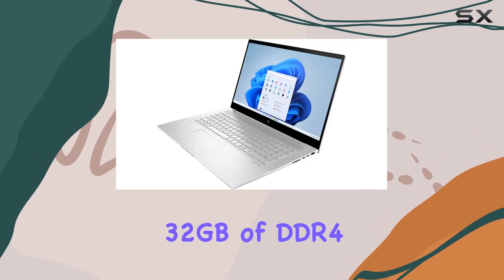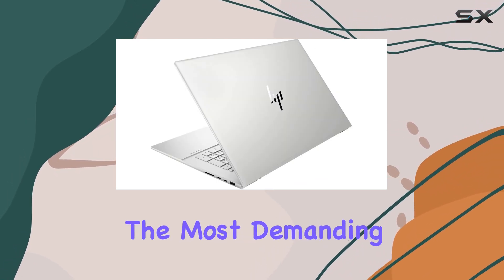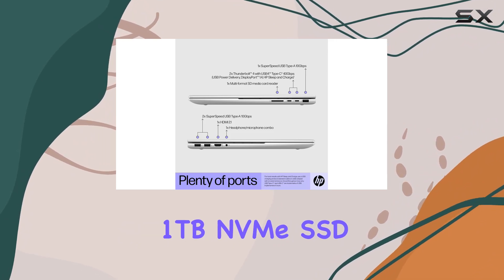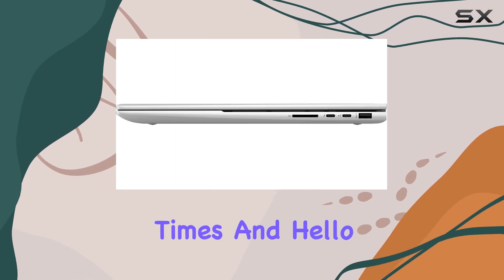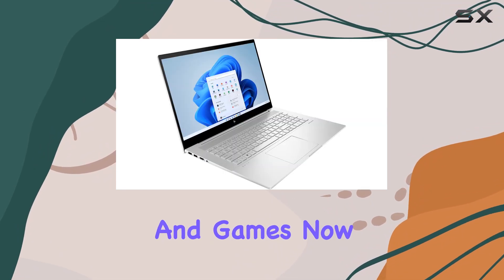Complementing the powerful CPU is a whopping 32 gigabytes of DDR4 RAM, ensuring that you can tackle even the most demanding tasks without breaking a sweat. And with a spacious 1 terabyte NVMe SSD, storage concerns become a thing of the past — say goodbye to long loading times and hello to instant access to all your files, applications, and games.